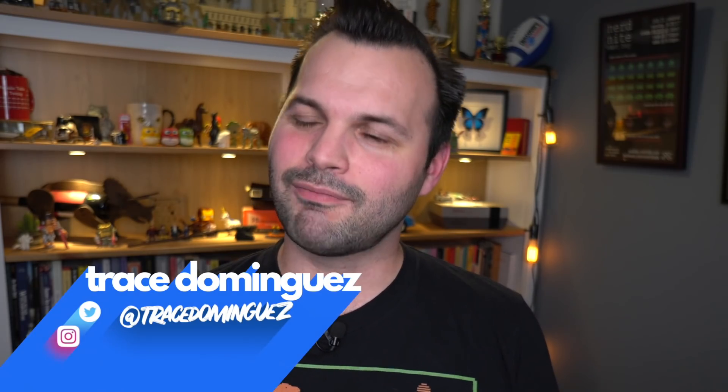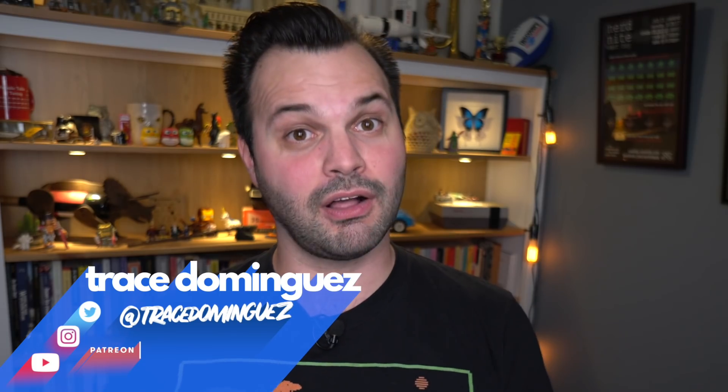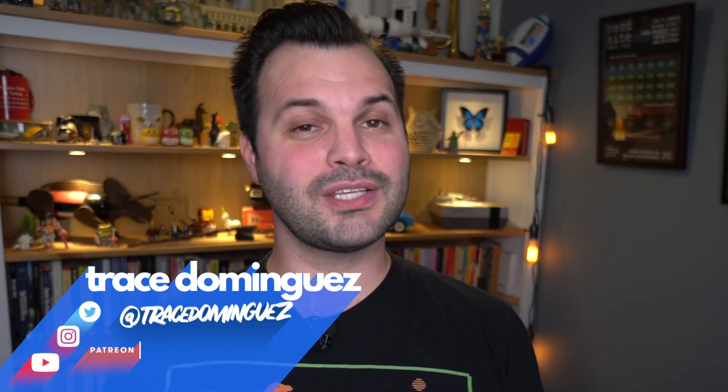Greetings, programs. Thanks for tuning in to Una Dose of Trace. Come find me on all the social medias, and make sure you subscribe so you get all the episodes of Una Dose of Trace — we come out every single week. Welcome, new people. I'm Trace. This is my channel.